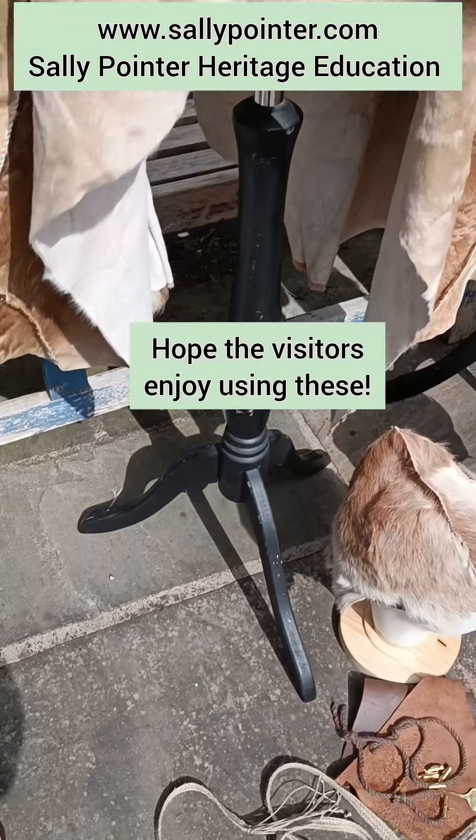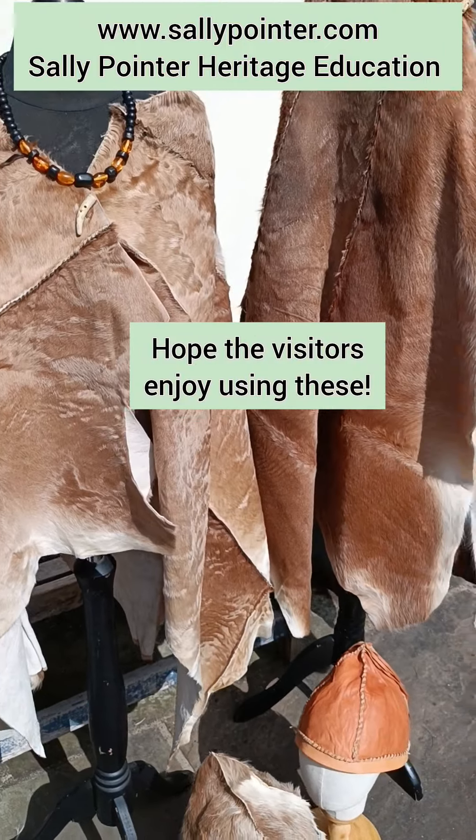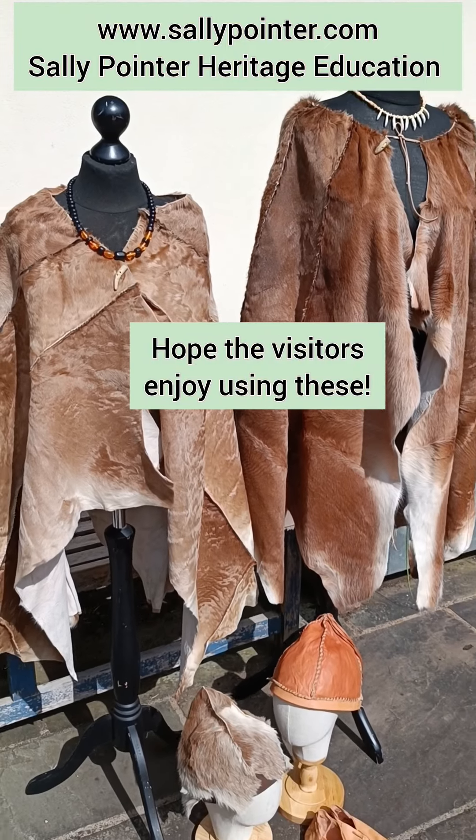That is all about to get packed up and ready to go to its new home.